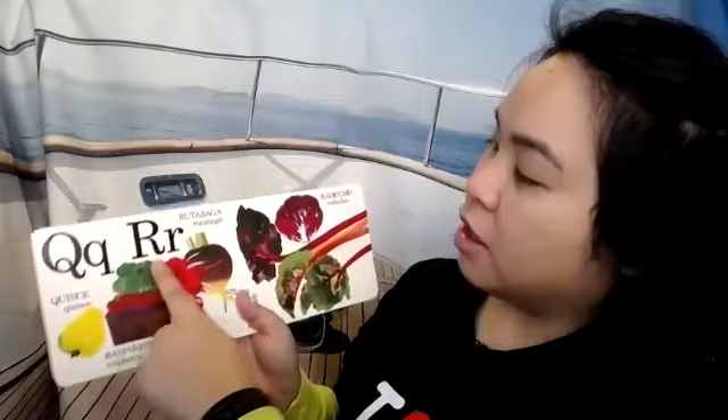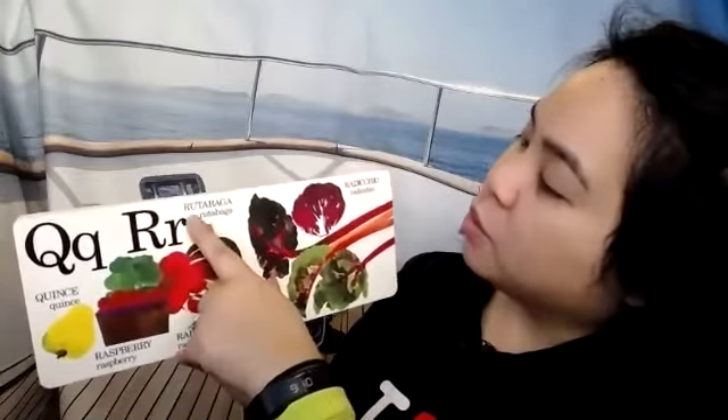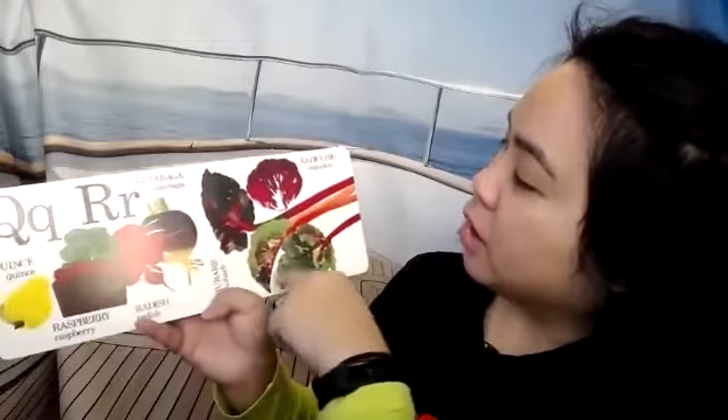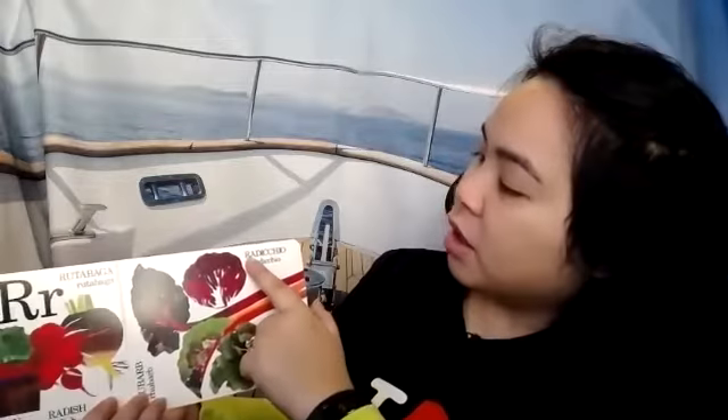Q is for quince. R is for raspberry. R is for radish — these are radishes, they're like little beets. R is for rhubarb. Rhubarbs grow really, really big — when they start growing they're only little and then they get bigger and bigger. They can get really, really big and take up a lot of space. R is for radicchio.